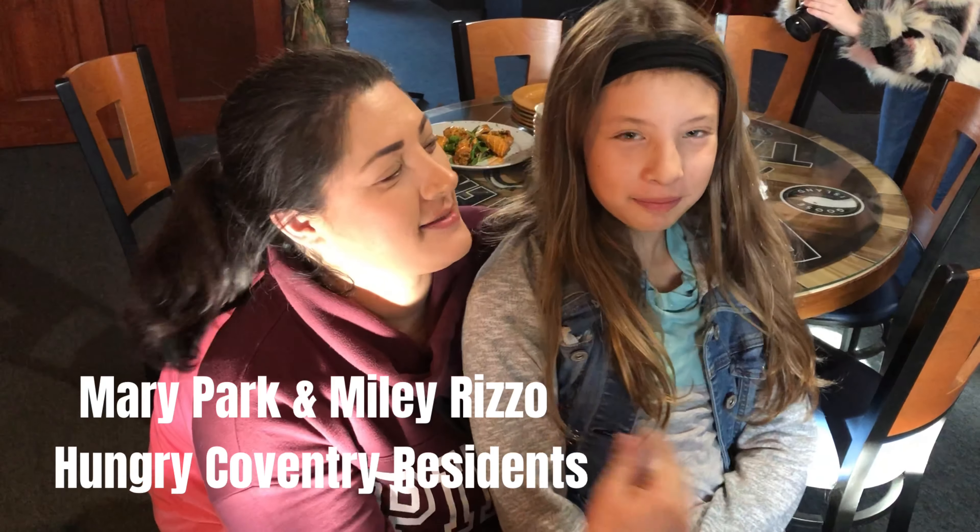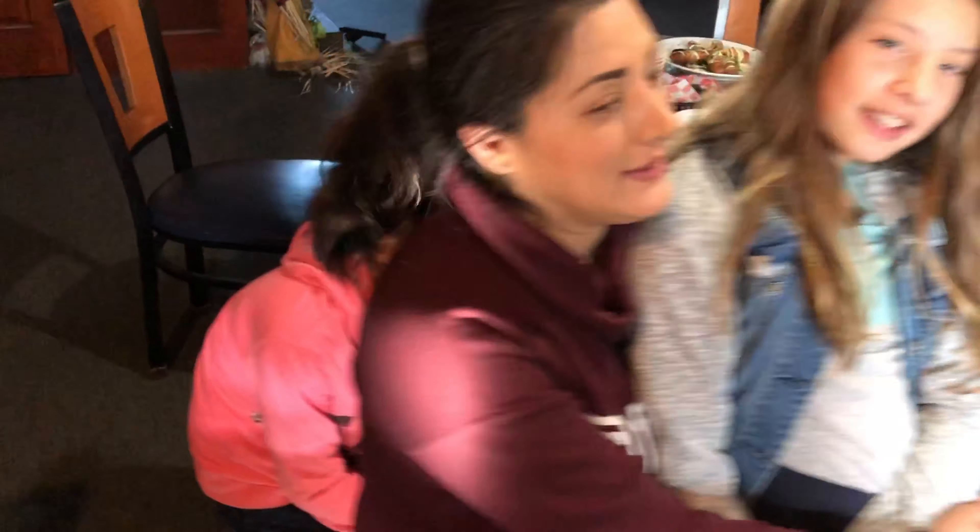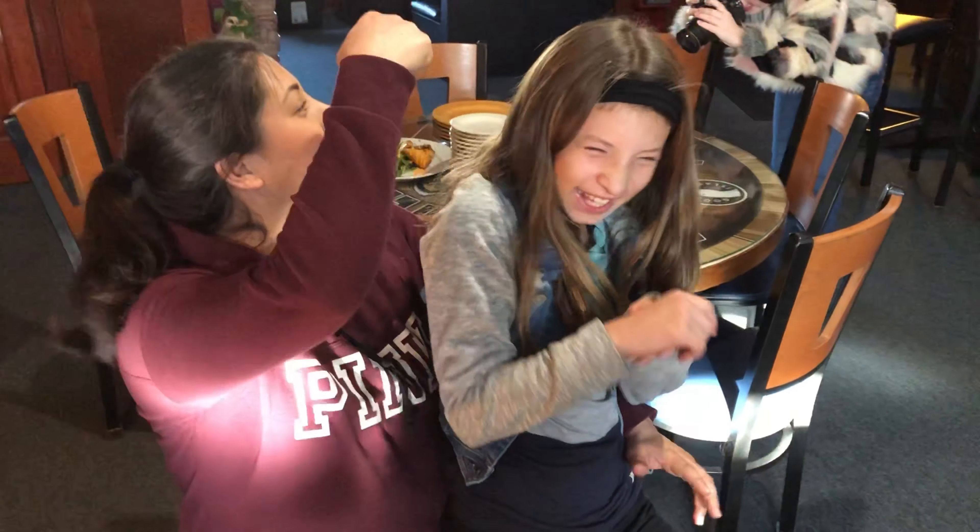Hi, I'm Mary Park. This is Miley Rizzo. We are locals in Coventry, Rhode Island, and we are here at Brewmaster's to try some delicious food. You got a photo bomber over here trying to get out of the kitchen — yeah, she is. This is Lily.